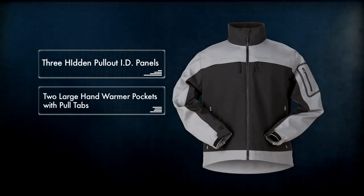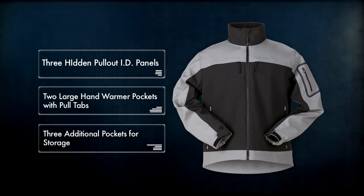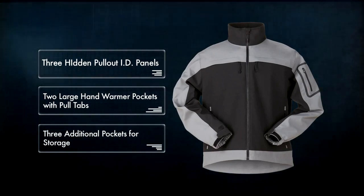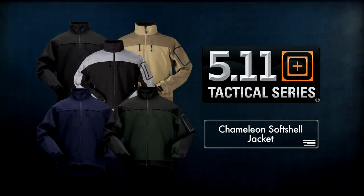With two large hand-warmer pockets with pull tabs and three additional interior pockets for storage, the 5.11 Chameleon is sure to appeal. The Chameleon soft-shell jacket is sure to help you stay dry and warm while on the job or in any everyday activity.